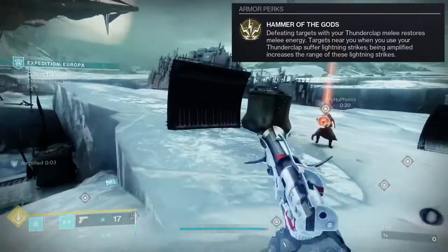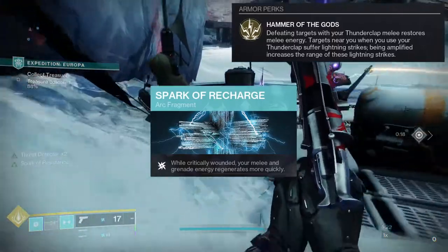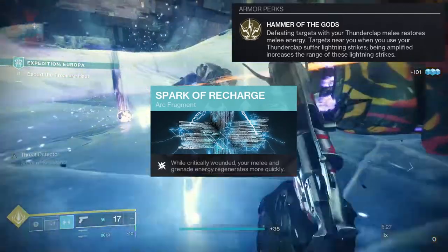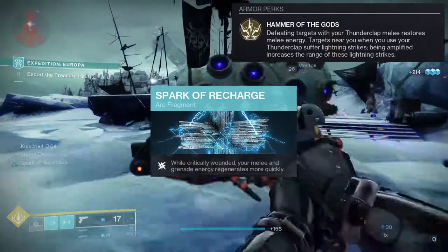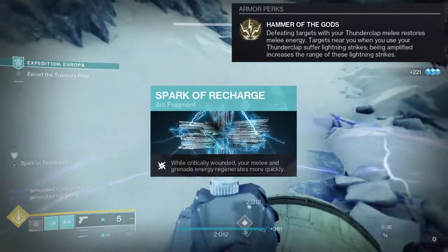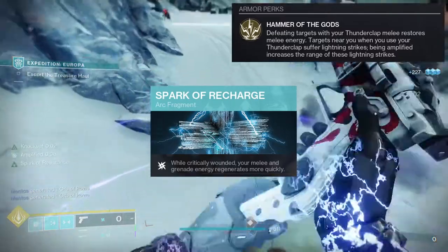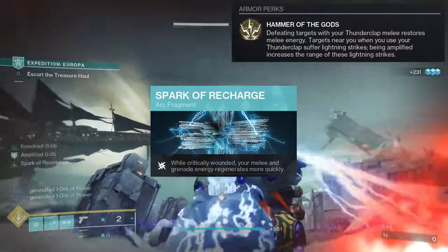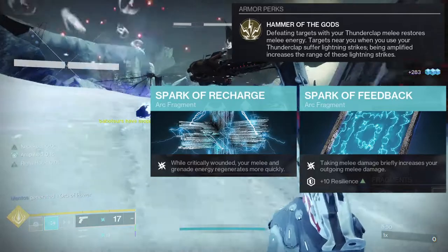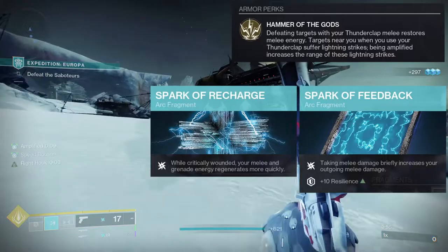For fragments, Spark of Recharge is a no-brainer — while critically wounded, your melee and grenade energy regenerate more quickly. You'll be near enemies taking damage a lot, so combined with Knockout kills, you'll recover melee energy fast. Spark of Feedback is also good — taking melee damage briefly increases your outgoing melee damage, though you do need to get hit first.